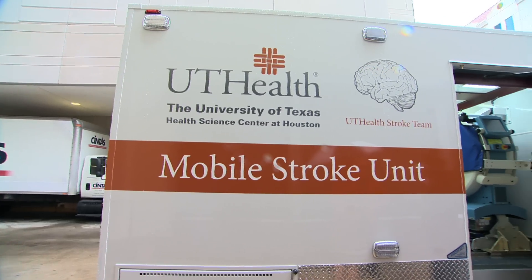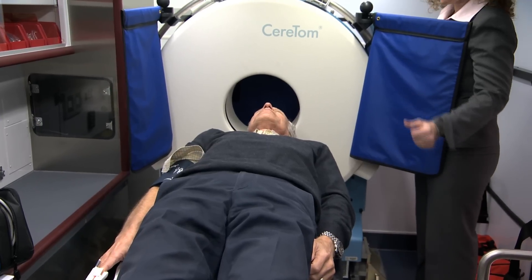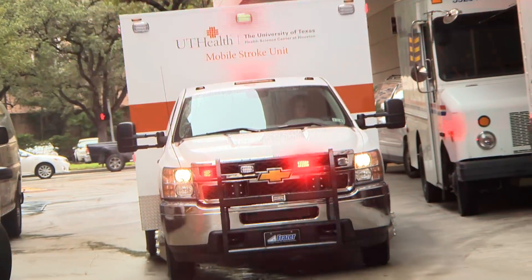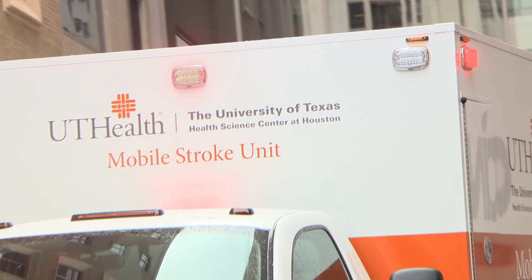The mobile stroke unit is actually a study. We're going to see how much better patients get as a result of this and what the costs are. This CT scanner costs about four hundred thousand dollars, but the average cost of a stroke to our health care system is about two hundred thousand dollars. So if we just cure two additional patients with this unit, we've paid for the CT scanner.